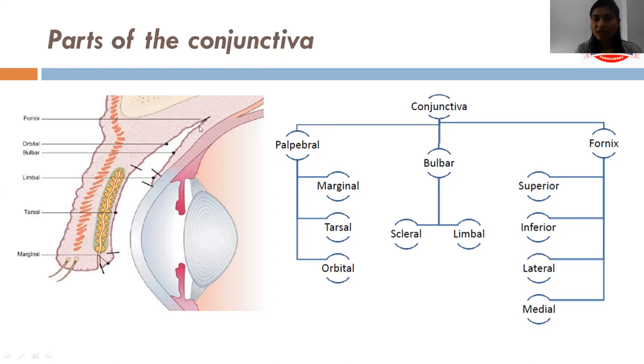The bulbar conjunctiva — the part which lies over the sclera — is called scleral, and the part at the limbus is called limbal. The conjunctival fornices are of four types, divided into superior, inferior, lateral and medial fornices.